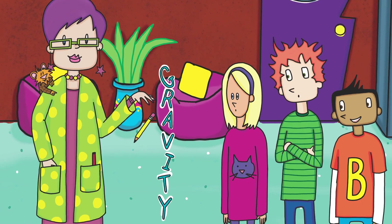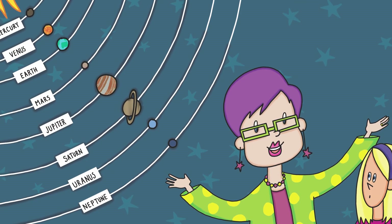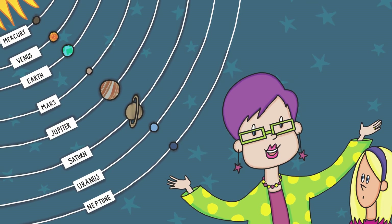Our science lesson is from the Fuddlebrook series, A Case of Gravity. Like Liza in the story, the kids learned some important lessons about gravity.